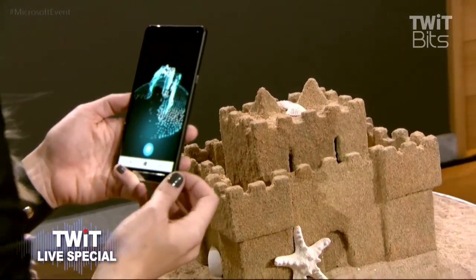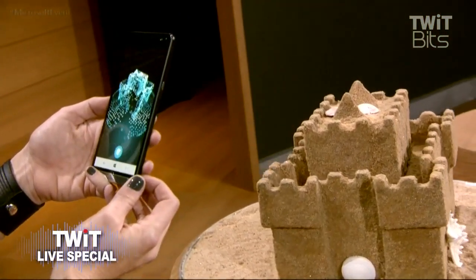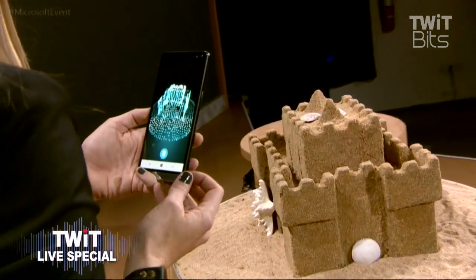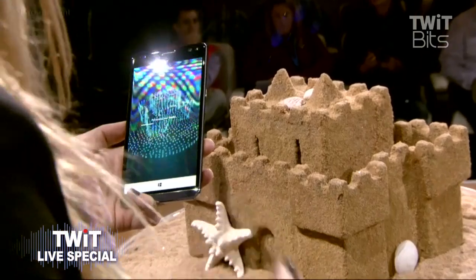We all know that as the sun goes down at the end of the day, you have to leave your sandcastle behind, but with the magic of scanning, we can take this temporary memory and save it forever.